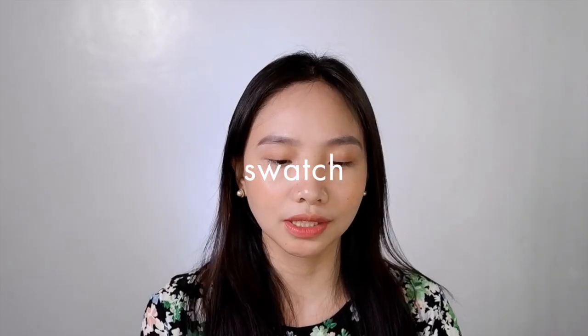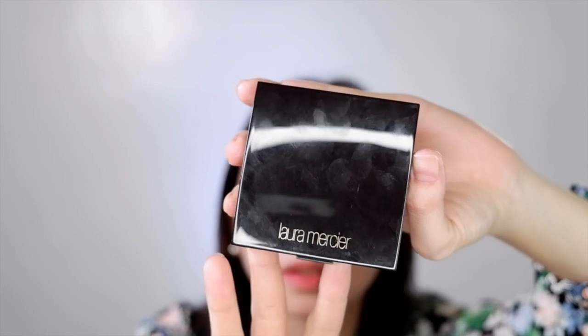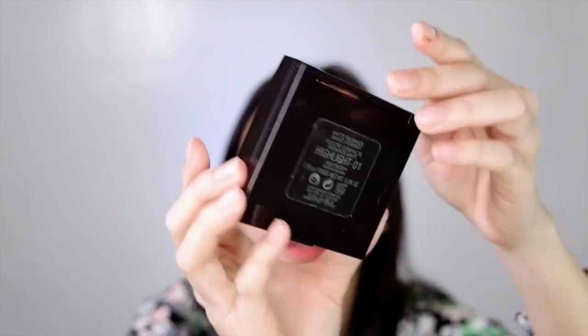So let's go ahead and swatch this. It looks like this. And the back.